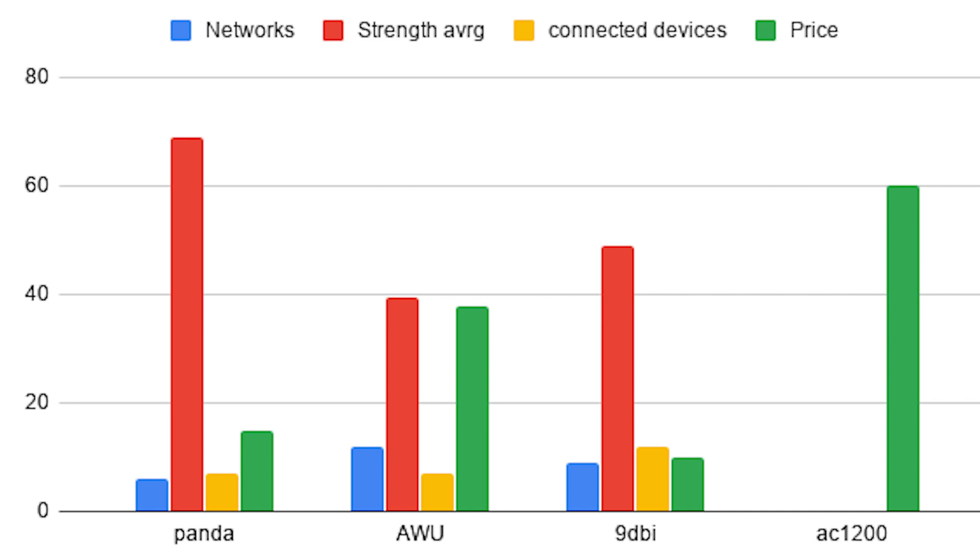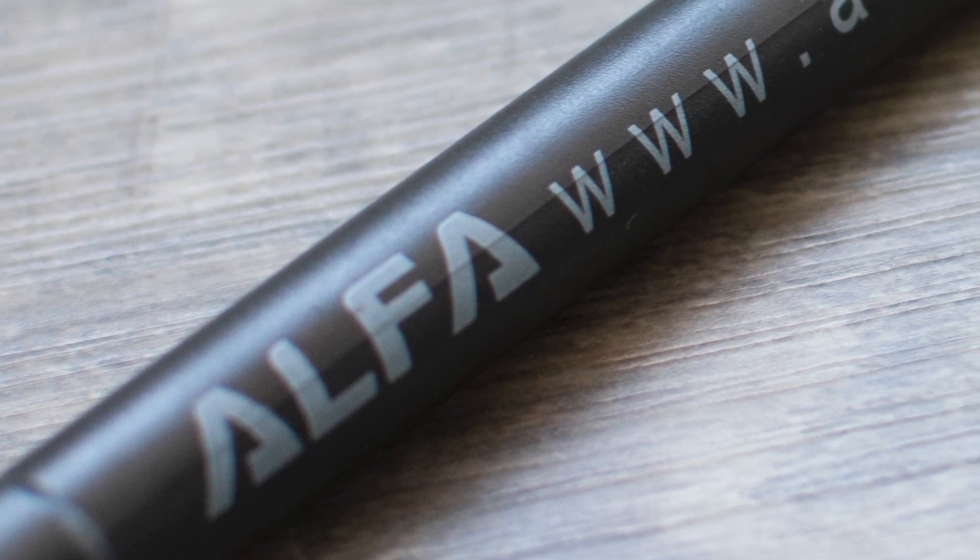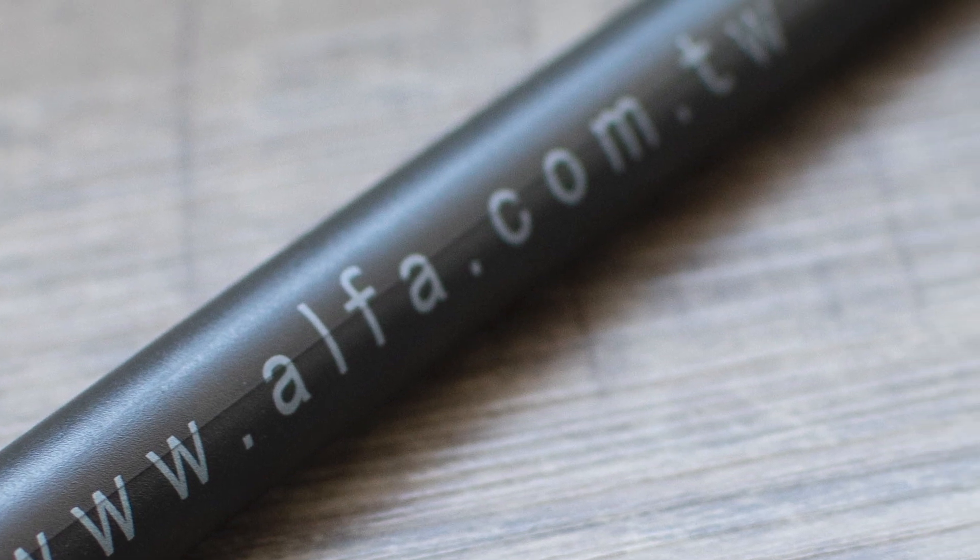Here are the results. Looking at the data, the Panda has the best average signal strength. The AWUS036NHA has the best number of networks detected. The 9 dBi antenna configuration found the most connected devices, and the AC1200 has the highest price. In my personal opinion, I would go with the AWUS036NHA — it is probably the best all-around. If you want something low-profile and stealthy, go for the Panda PAU05. I'll have all of these linked in the video description with their Amazon links. The 9 dBi antenna is a good purchase if you need a little extra range.